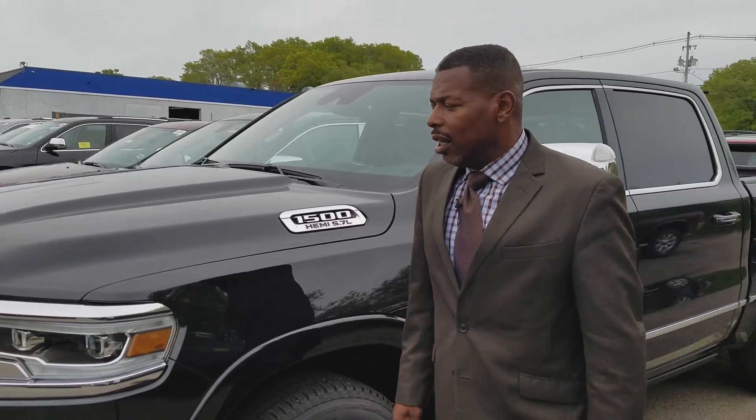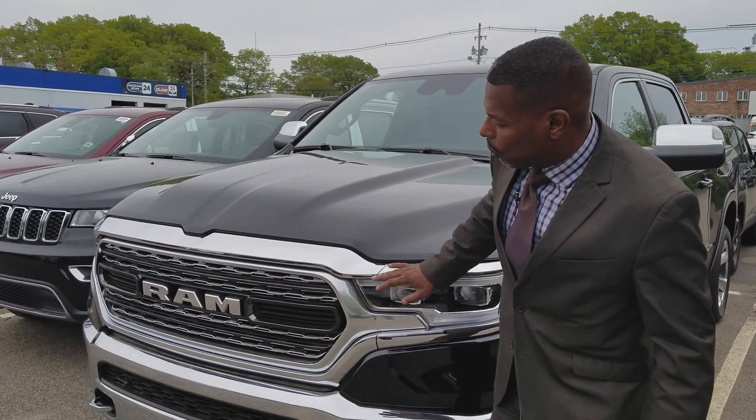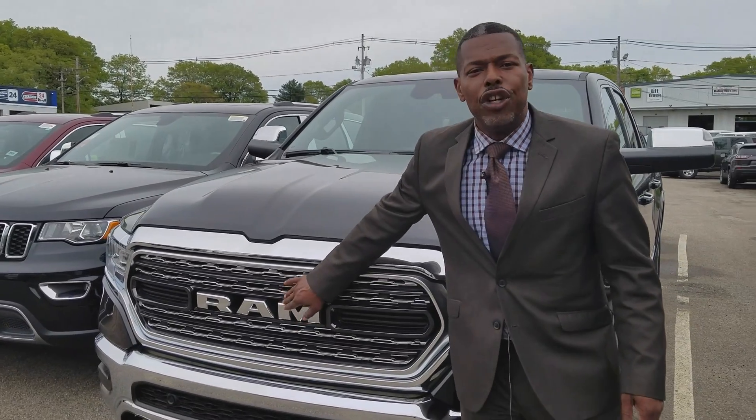Finishing it up in the front here — like I said, everything is redesigned. Look at this grille, folks. This is coming down the road and they know what this is: a Ram.